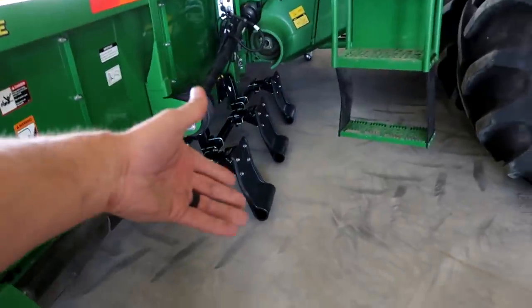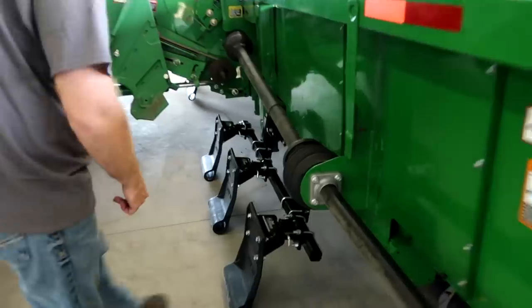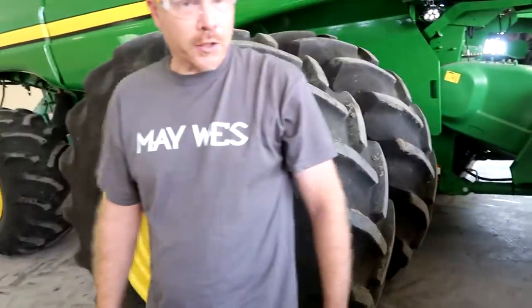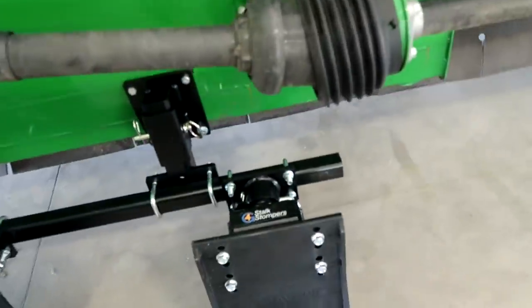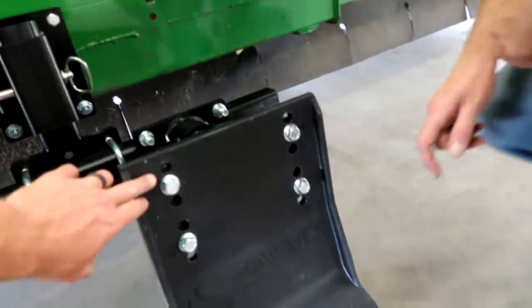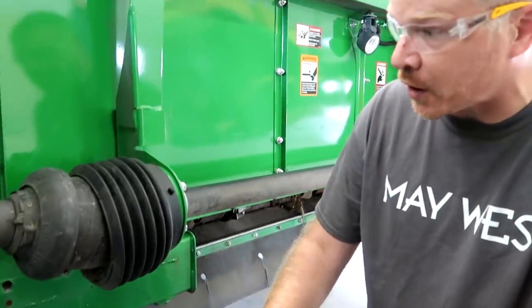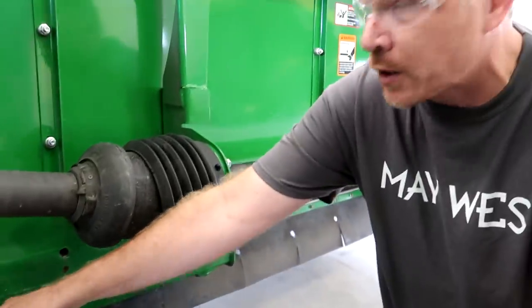Do you want them to actually ride along the ground a little bit, or do you want them off the ground? Riding right along the ground, just the ball — okay. Oh yeah, that one's right on it. If we did want to switch them, these holes are on one-inch spacing, so we can go up or down an inch, or we can go up or down from the middle hole.